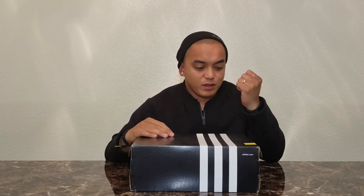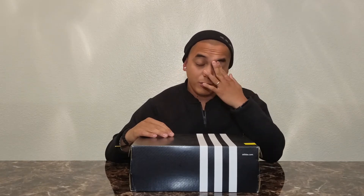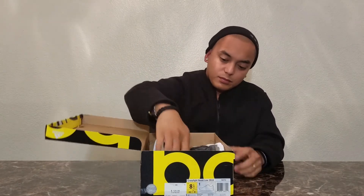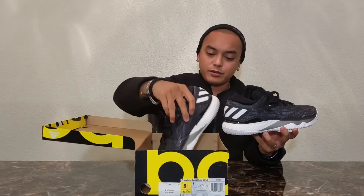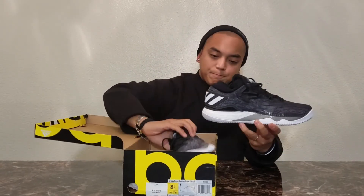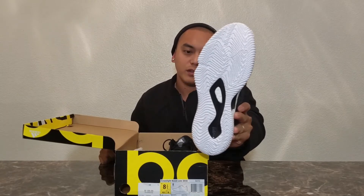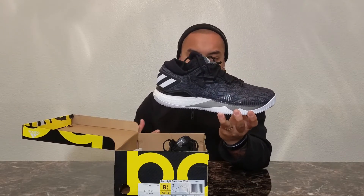Hey, what is up guys, it's your boy Diesel and we're back again with another video. Today we're gonna do something different — it's gonna be a Christmas giveaway to the Philippines. I'm only giving away one shoe. So let's start off with what shoe I'm giving away: it's a size 8.5 in Adidas Crazy Light Boost 2016 in the black and white colorway. This shoe right here is brand new, never worn — the most I've done with it is try it on.